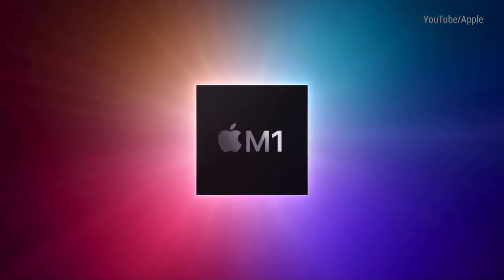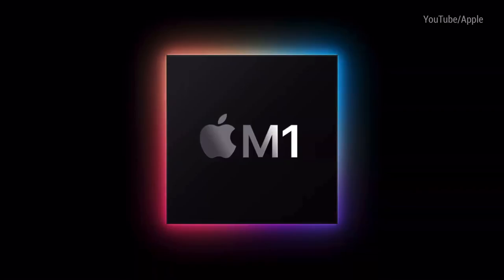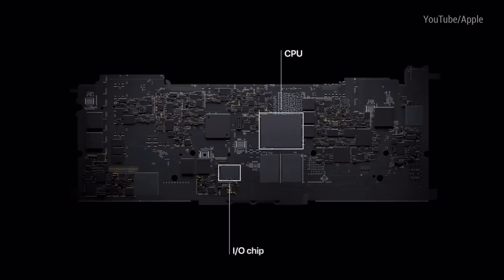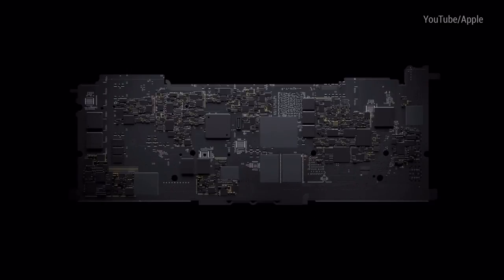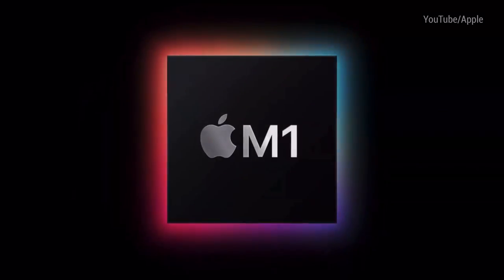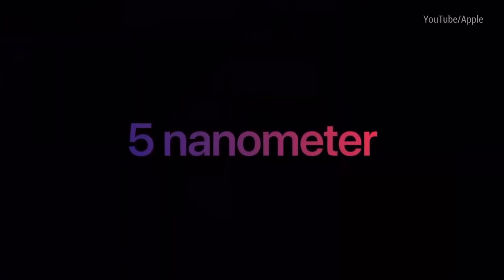Now onto the juicy stuff — the Apple Silicon Macs. Three were announced and they're all running on Apple's new M1 chip, which is the first chip designed specifically for Mac. On previous Macs many different components were used alongside each other, but now in the M1 everything's on one SoC, which makes it way more efficient. It's the first ever 5nm computer chip and it includes 16 billion transistors.